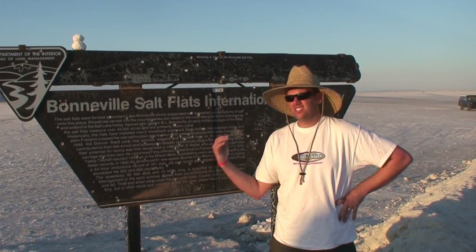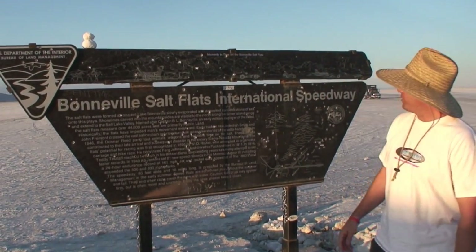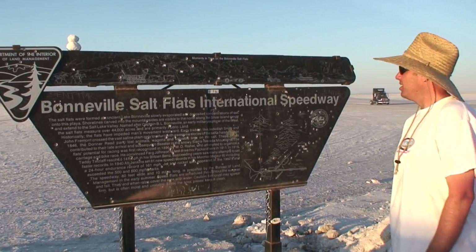I just wanted to show you guys this sign. This sign is like one of the most famous signs — it's been around forever. Pretty cool.